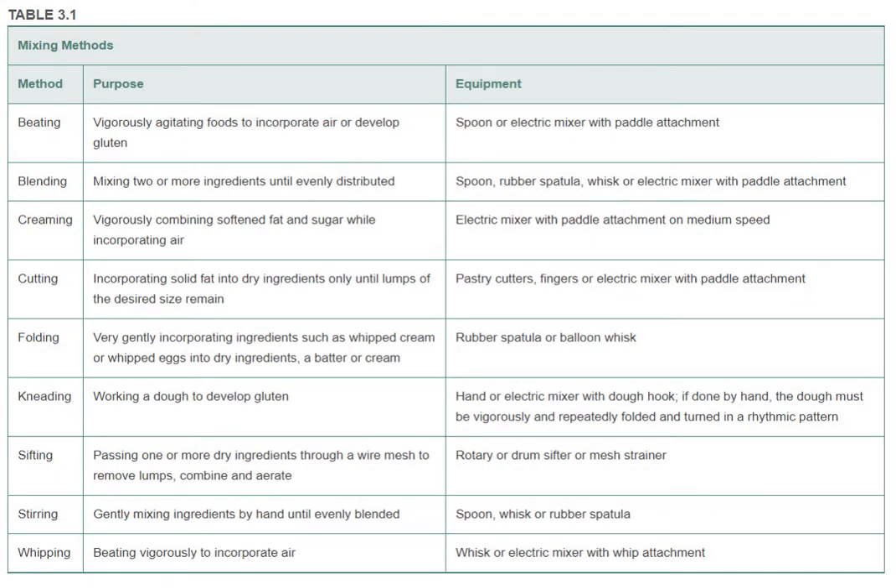Mixing methods accomplish many things simultaneously. Blending, folding, sifting, and stirring ensure that ingredients are properly combined, but cutting also combines ingredients — in this case, fat is incorporated in a unique way to ensure the dough bakes into a flaky crust or cookie. Beating, creaming, kneading, and whipping help incorporate air into your batter, dough, or foam during mixing. The creation of pockets of air, called air cells, gives baked goods their final texture after baking. A buttery cake batter has many tiny, even air cells, which give the cake a uniform, fine texture. These air cells are created exclusively during the mixing process.